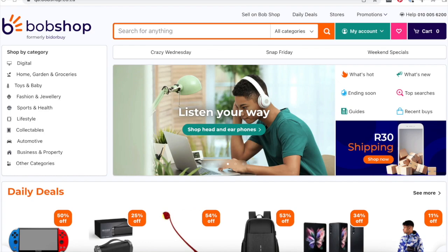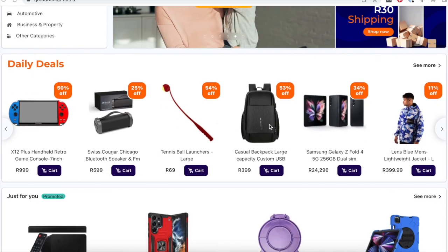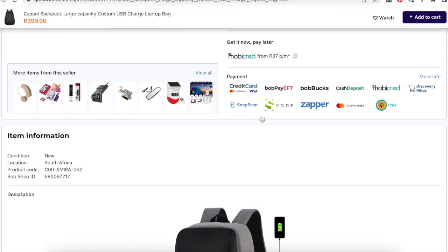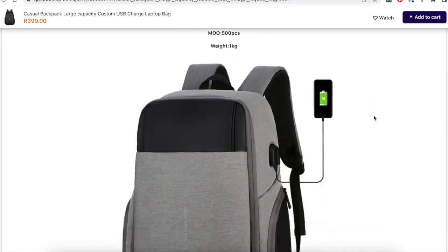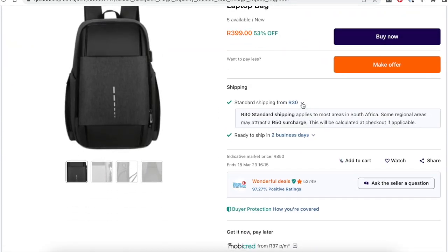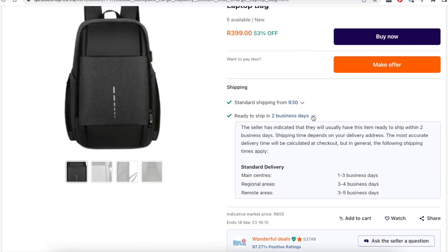Let's purchase an item on Bob's shop. Select the item that you would like to purchase and open the product listing. Here you will find additional product information and product images. Make sure you check the shipping details that are also included in the product listing.